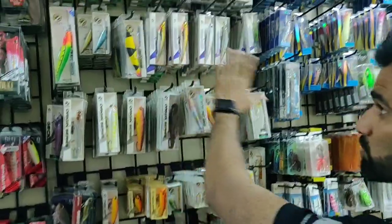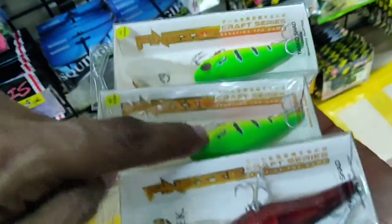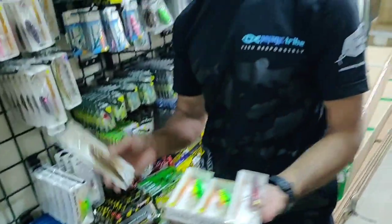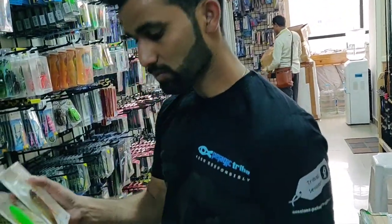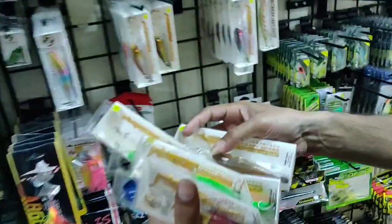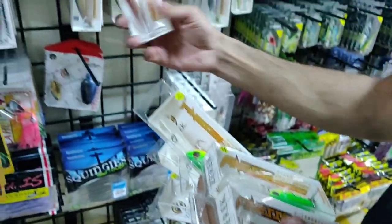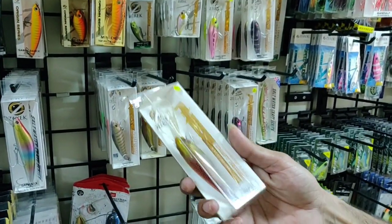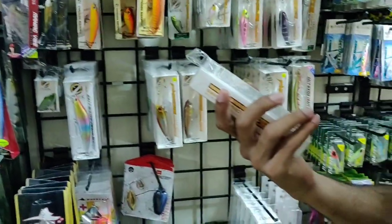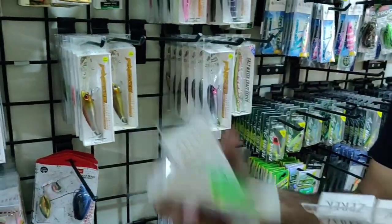Moving on to Zerek products — the Tango Shad is one of the most famous and fast-selling products. It's a deep diver, great for mangrove jacks, groupers, and barramundis. It comes in two models: floating and suspending. The 89mm suspending model weighs 20 grams, while the 89mm floating model weighs 17.5 grams. The cost is 955 rupees for the 89mm and 900 rupees for the 69mm, with no price difference between floating and suspending models.